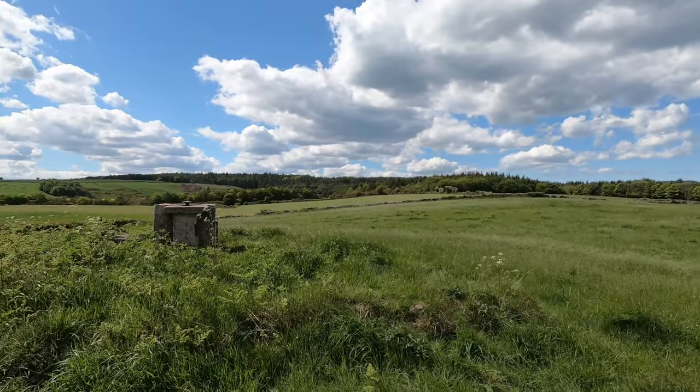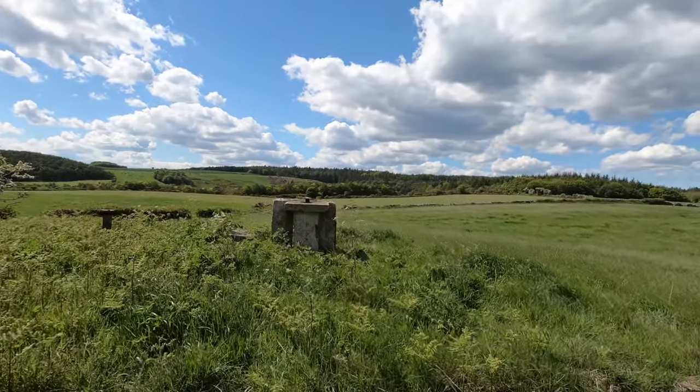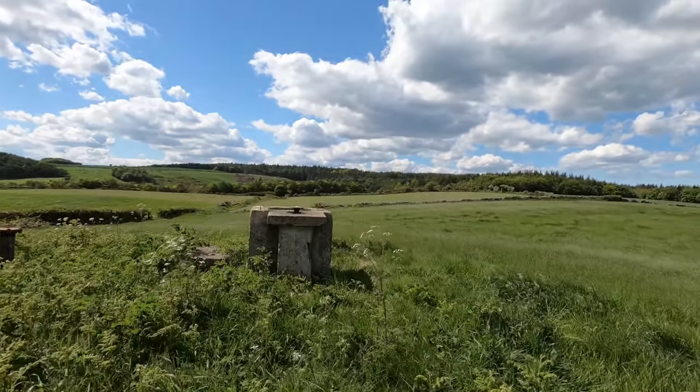Hello and welcome back. Today we're taking a look around an ROC post and a World War 2 aircraft observation post. Come with me and let's take a look around. Here we have the ROC post - this one's at Cloughton, just outside of Scarborough.